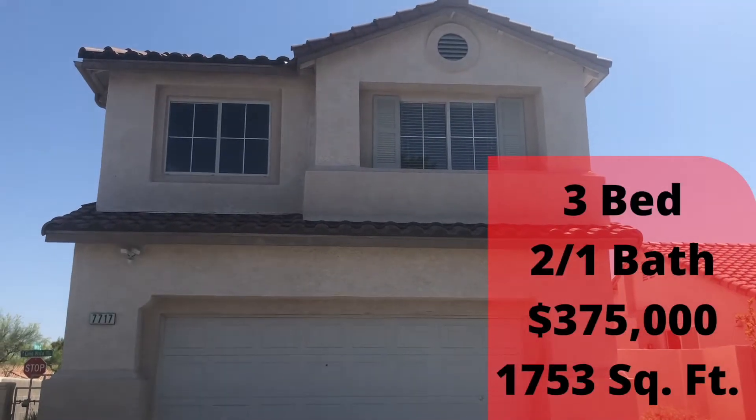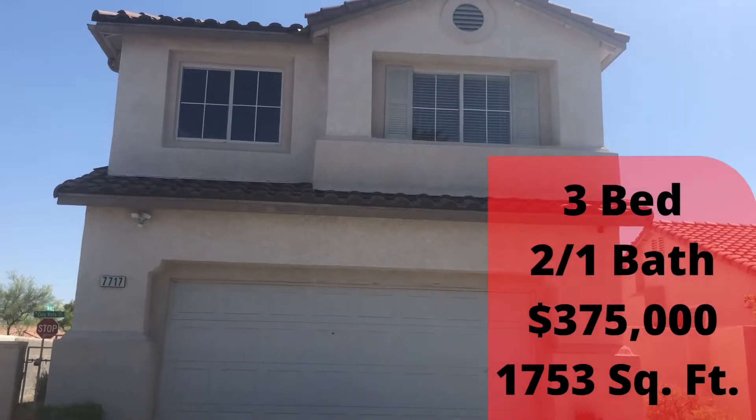Hey guys, how are you today? This is Zainab. Today I'm going to be showing you a zip code in Las Vegas, Nevada, which is 89128. First of all, I'm going to start with the property, and later on I will show you the neighborhood. Let's get started. This is the property from the outside.